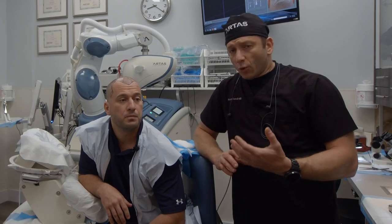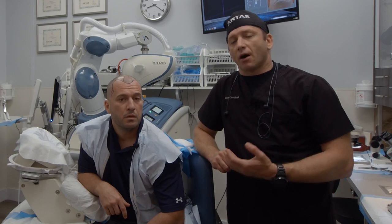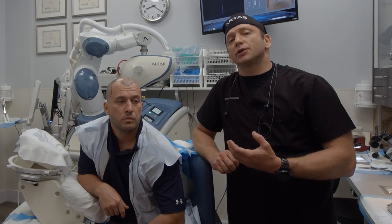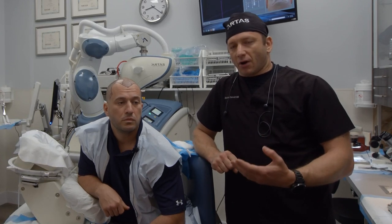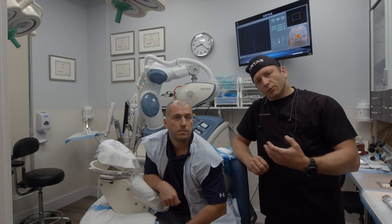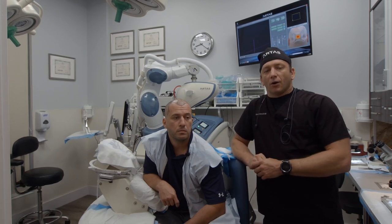When you delegate the most important tasks to the robot, such as harvesting of the hair follicles, the robot is much more precise. We can also use smaller punches. The smaller diameter means faster recovery and faster growth, because the faster we place those grafts back into the scalp, the better growth we get.